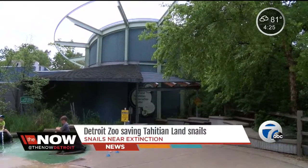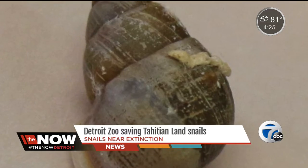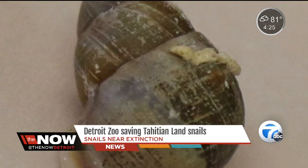The Detroit Zoo has saved a snail species from extinction. Partula snails are originally from Tahiti, but haven't been on the island in decades. It is a huge sense of accomplishment to send them home. They were wiped out on the island.